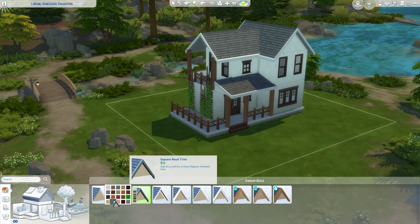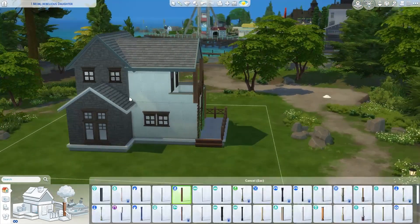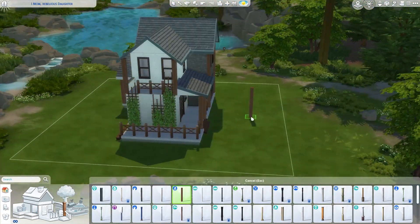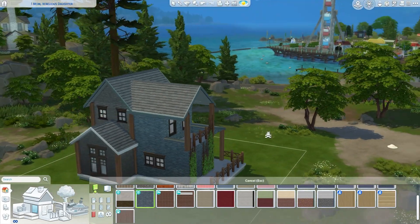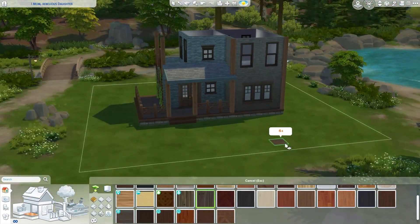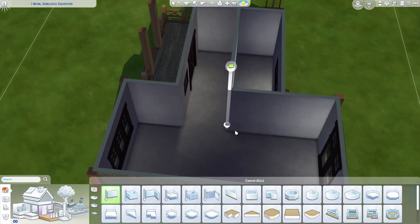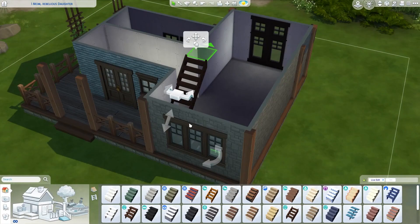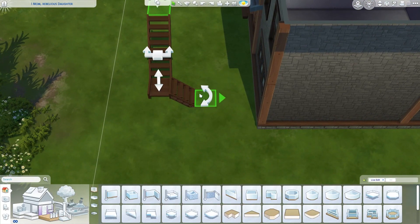I wanted the whole build to have the look and feel of a house where you could see that the people living there are trying to take care of it as much as possible, but they're just not able to. The whole story behind that is because the daughter simply doesn't care — she doesn't help. So the mom is kind of in it all alone. I was trying to figure out the floor plan because, as you can see, there's just not a lot of space to work with.